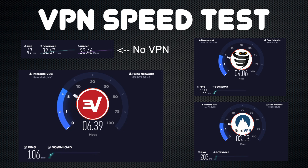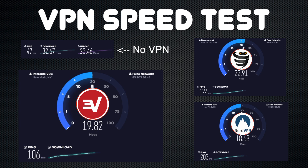Now let's take a look at speeds. Because there are so many factors that affect the speed of a VPN, including my ISP, distance from the server, network connection, etc., be careful how you use this data.